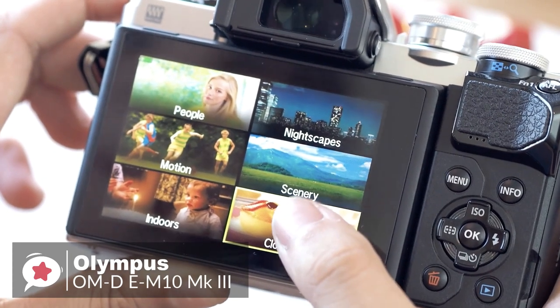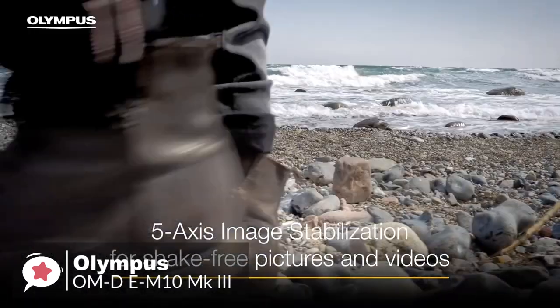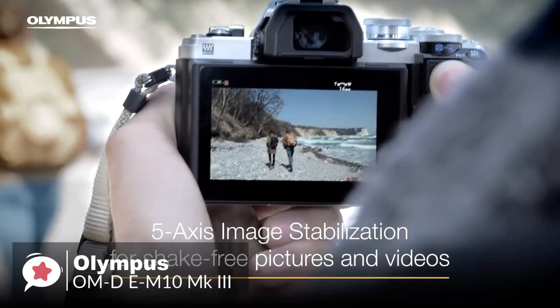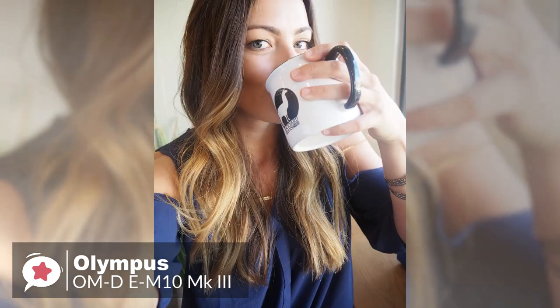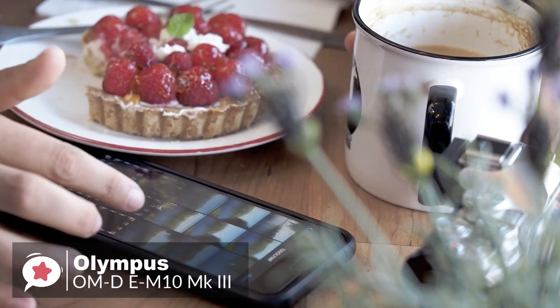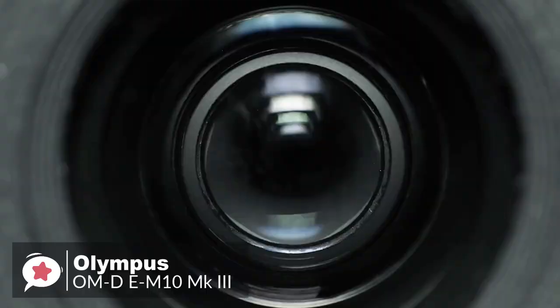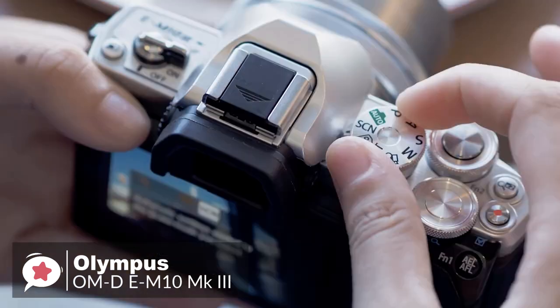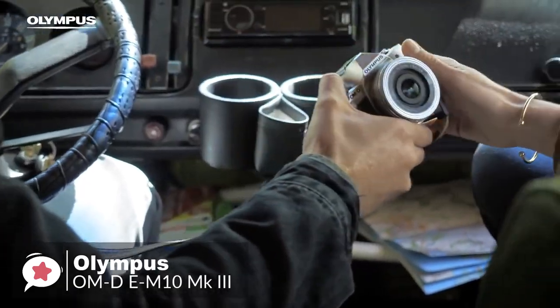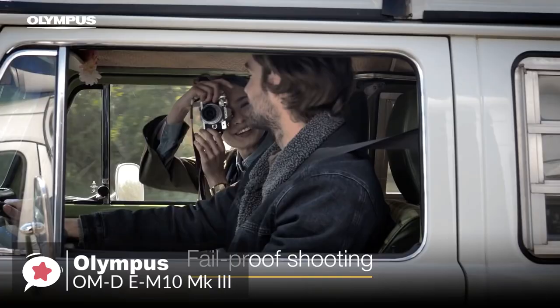One important feature is the Olympus 5-axis image stabilization, which is very efficient at reducing blur from handshake when shooting still images with long shutter speeds. As for connectivity, the camera has built-in Wi-Fi for connecting to your smartphone by using Olympus ImageShare for Android and iOS. This well-designed app makes it simple to copy your favorite shots to your phone for sharing on social media. Overall, the Olympus OM-D E-M10 Mark III is easy to use for first-time camera buyers while being capable enough for enthusiasts, and features lots of smart features that you won't find anywhere else. This makes it one of the best cameras on the market at its price point, and one you should check out.